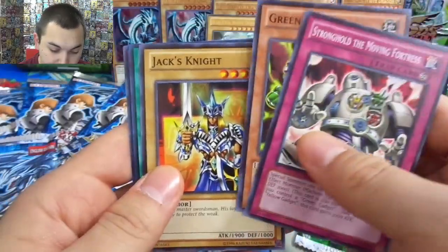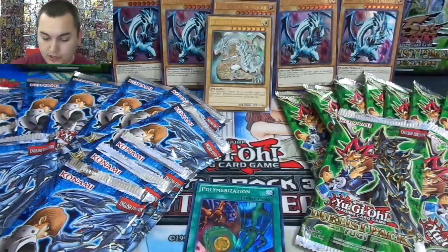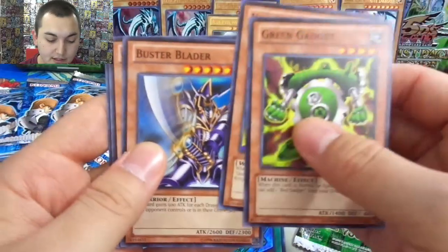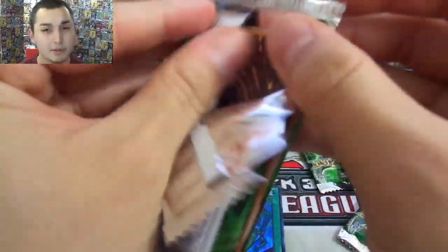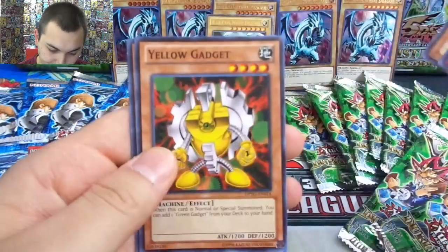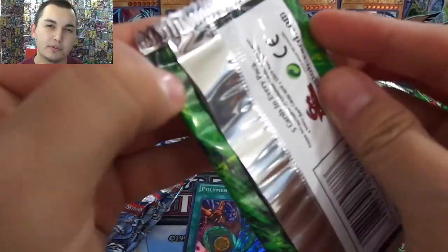Green Gadget again, Jack's Knight, Polymerization — gotta love the anime artwork — and Magical Hats. I'll just kind of slide that right in the middle. I'm a little disappointed back in the day that they didn't give Yugi more love. Catapult Turtle and Card of Sanctity — it was odd, because he is the main protagonist. But Kaiba being the antagonist, he's got some pretty sweet cards. Spellbinding Circle, and your Black Luster Soldier.